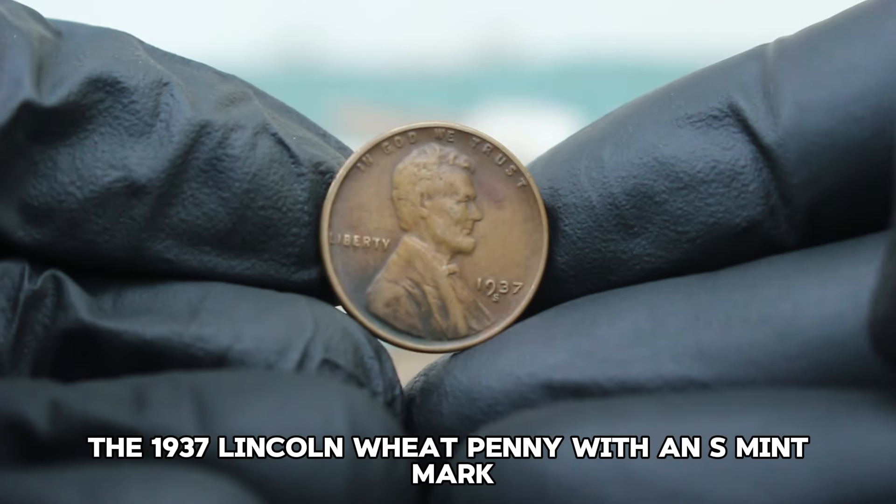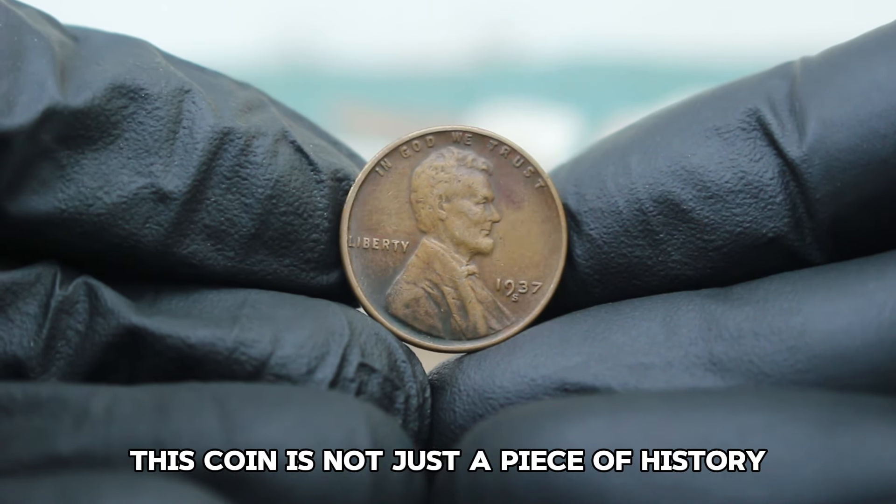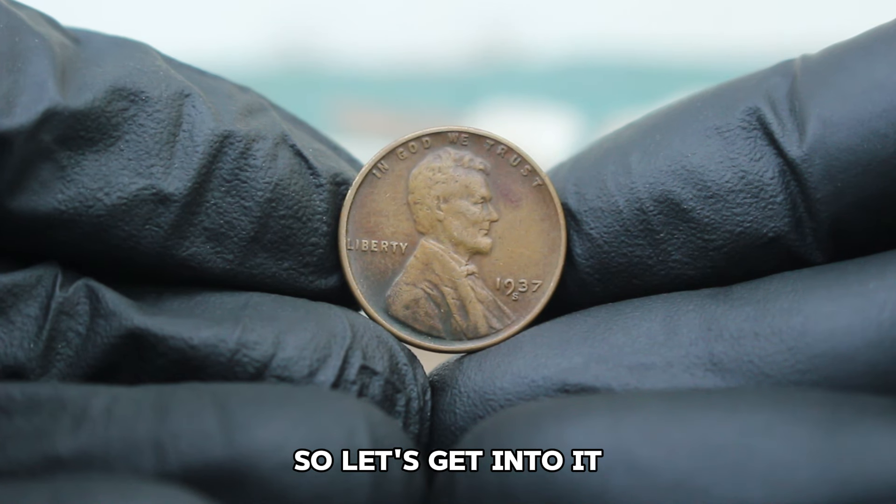Next up, the 1937 Lincoln Wheat Penny with an S mint mark in fine condition. This coin is not just a piece of history but also quite valuable in today's auction market. Let's get into it.